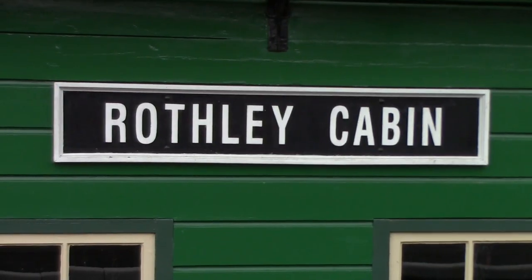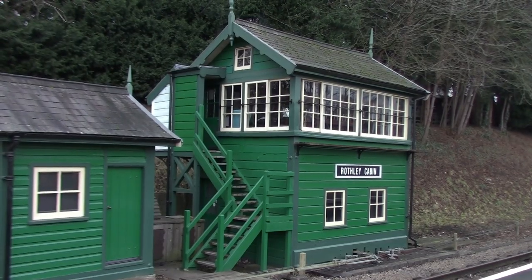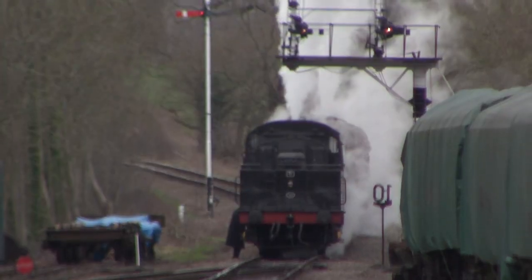Just over here is Rothley signal box — it's actually an original Great Central Railway signal box but it came from Blind Lane in Wembley, London. We're now waiting for the 13:59 service back to Loughborough Central, the local service which only goes as far as Rothley Brook just a little further down. We've got two locomotives left to ride and they're both BR Standard Class 2s — 78018 to Loughborough, then 78019 to Leicester North.